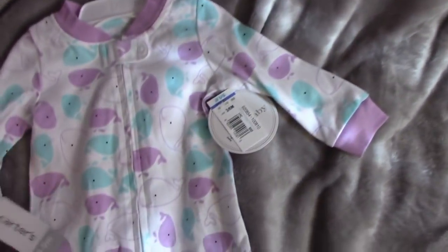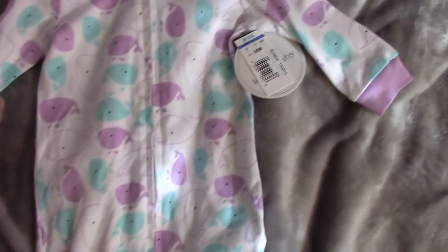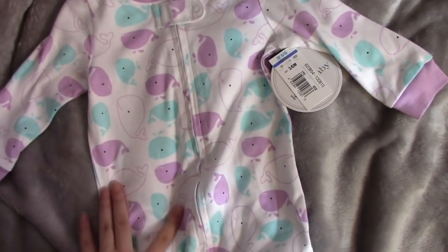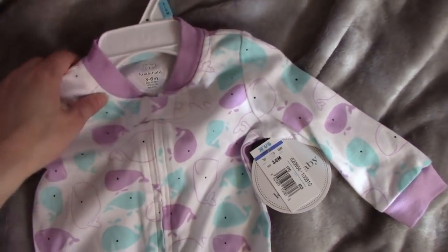And then this is Koala Baby and it has a bunch of whales on it, which is so cute. It reminds me of Michaela's theme for her nursery because she has a bunch of whales and stuff. This is Koala Baby brand.